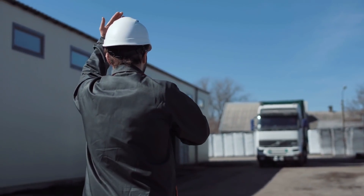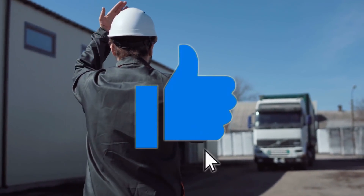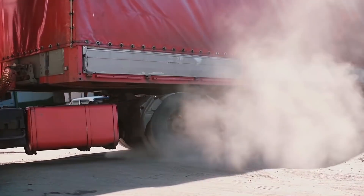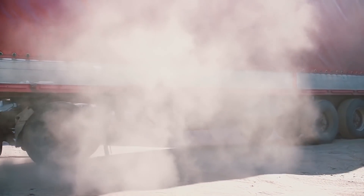With that being said, here we come to the end of our video. I hope you liked this video — if so, don't forget to subscribe to the channel so you never miss any video. Take care, see you in the next video!